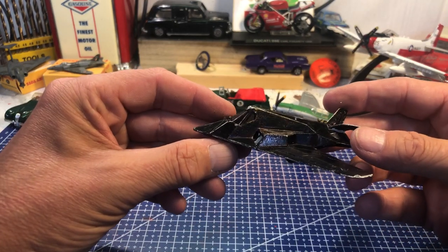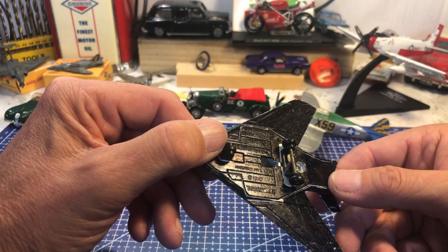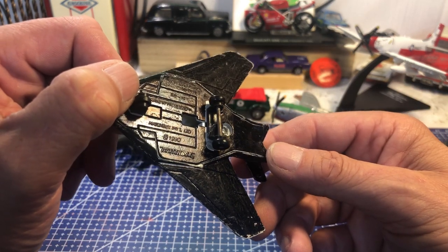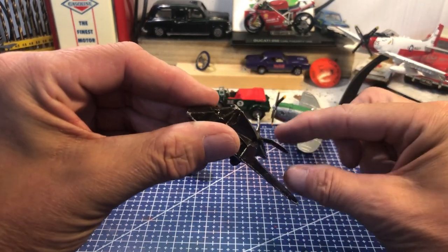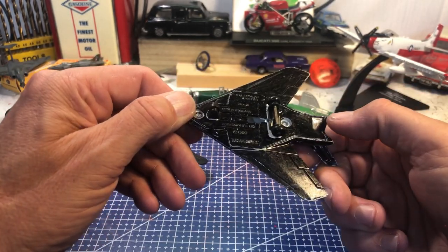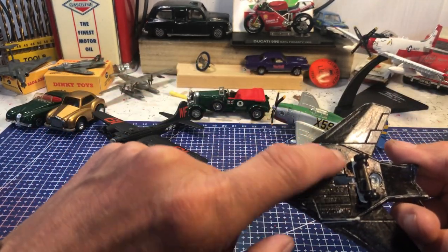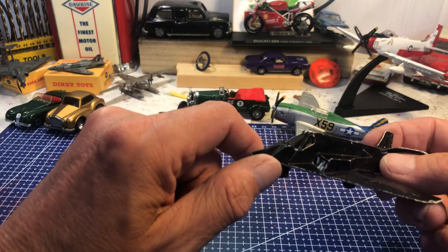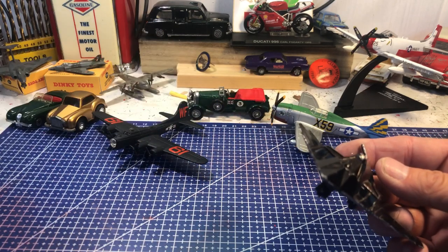Many of you may remember this from the Gulf War — the F-117 Stealth bomber, F-117A. It's a Matchbox, 1990. The tailplane's bent but that could easily be bent back, and it just needs a repaint really. Incidentally, the missiles were held in a bomb bay that opened and retracted, so there was nothing hanging off the wings to cause a radar signature. These are now flying with the Air National Guard — no longer front line.